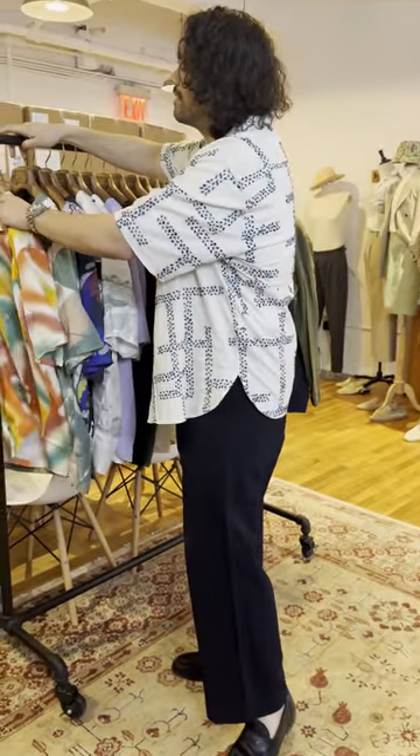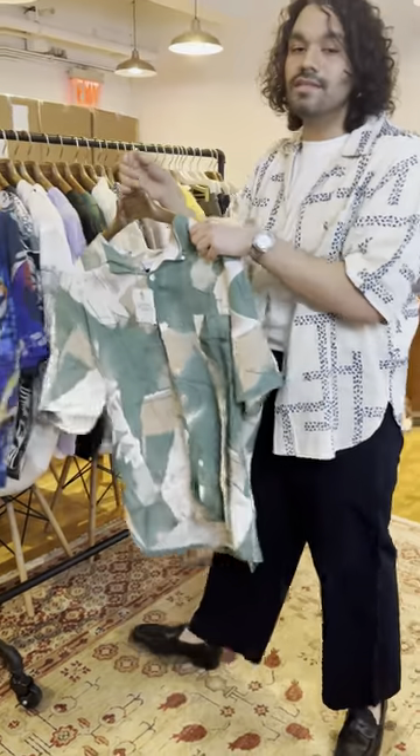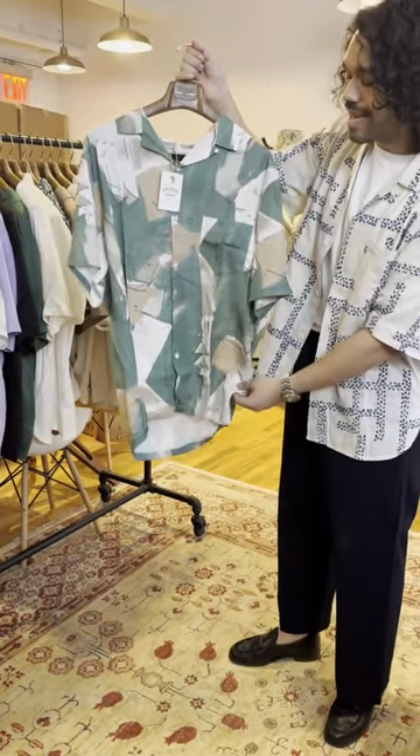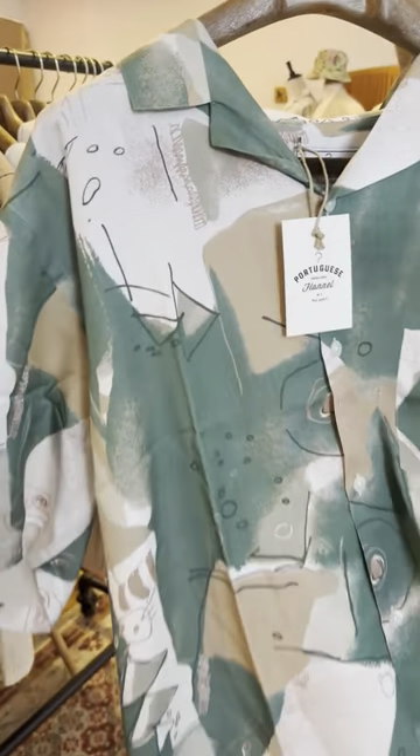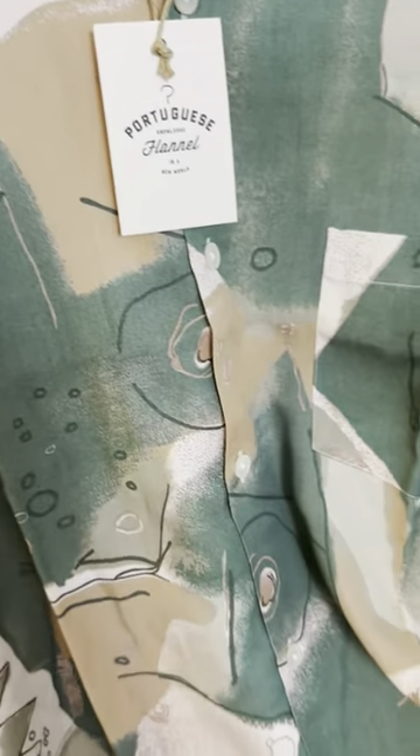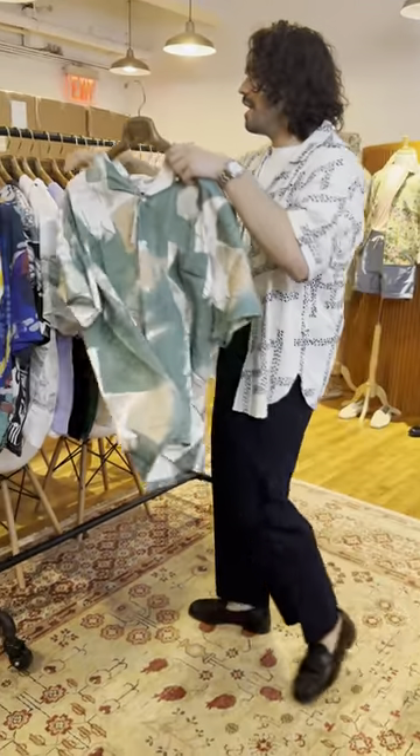Next up is the Gauche print. This features some of the brothers' hand-drawn sketches — a bit abstract, a bit artsy. This one's got some little animals, some scribbly dudes, and really nice earth-tone colors. Big fan of that.